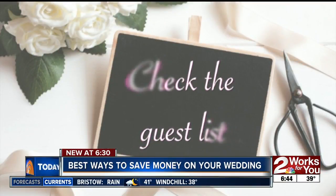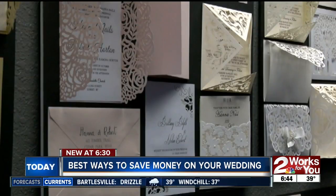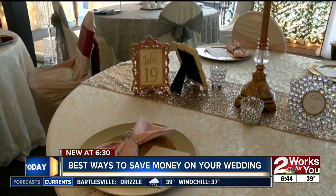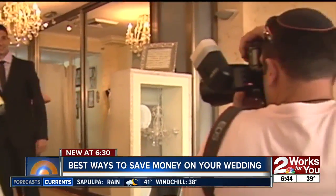Tip number two: look at who you're inviting and when. Don't invite 300 people to your wedding. Maybe book your wedding on a Friday or Sunday as opposed to a Saturday, because there are discounts there. Some venues offer up to a 10% discount.